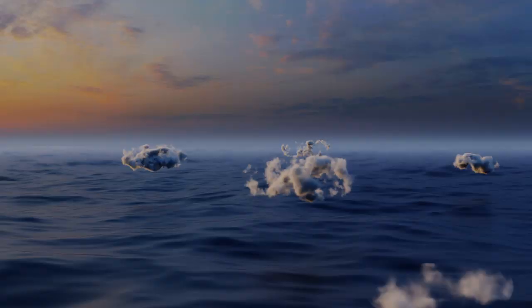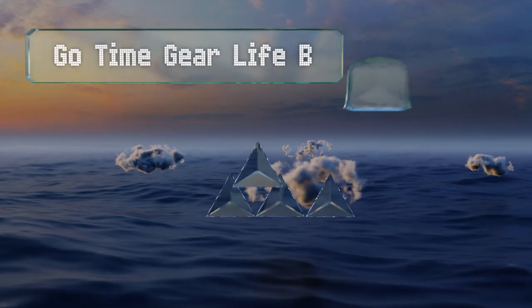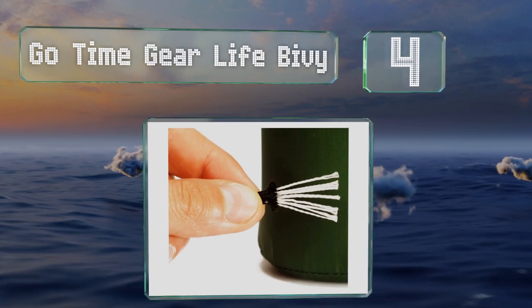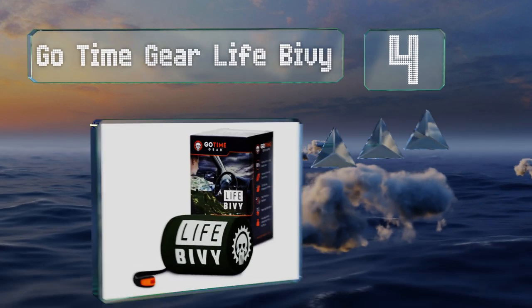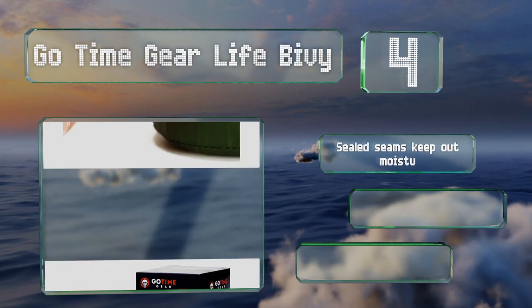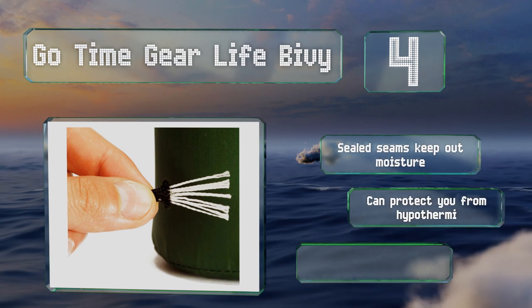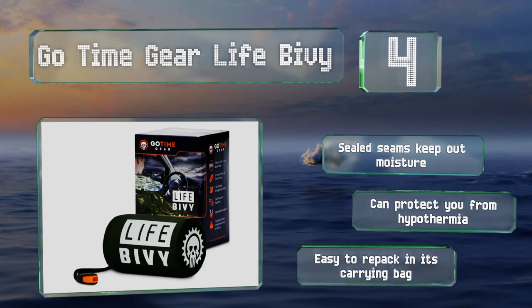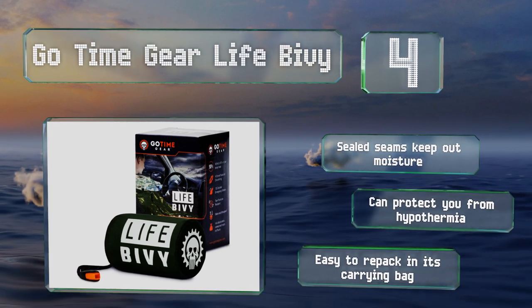At number 4, the GoTime Gear Life Bivy has been smartly designed with the addition of a signal whistle and nine-strand paracord integrated into the stuff sack. It's crafted from extra thick and durable polyethylene that reflects 90% of your body heat back at you. Its sealed seams keep out moisture and it can protect you from hypothermia. It's easy to repack in its carrying bag.